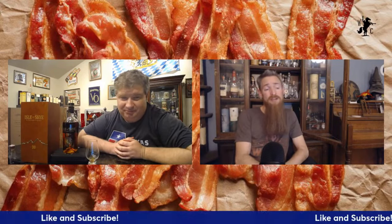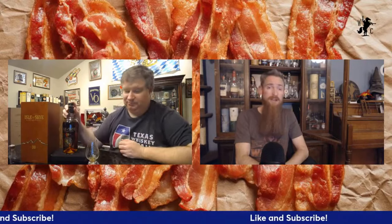Hello, welcome into another episode of the Whiskey Crusaders. I'm Will, I'm Matt. On today's episode I'm pleased to be drinking another Isle of Skye edition — this is a 30-year-old blended Scotch whiskey. Don't forget to hit that like and subscribe button and click that notification bell.